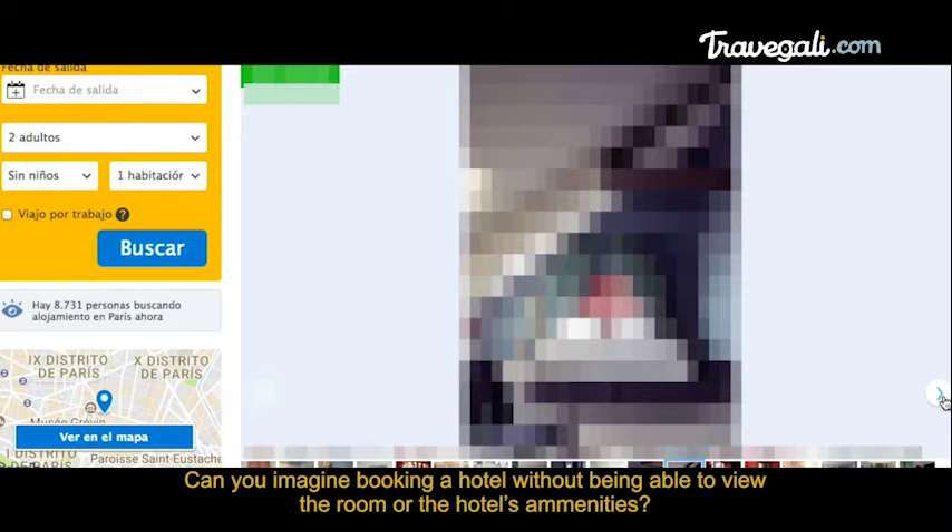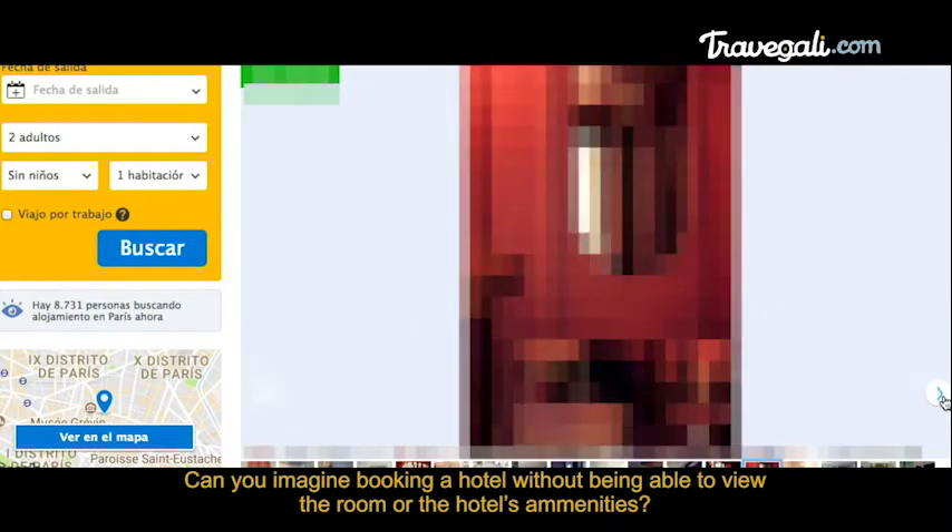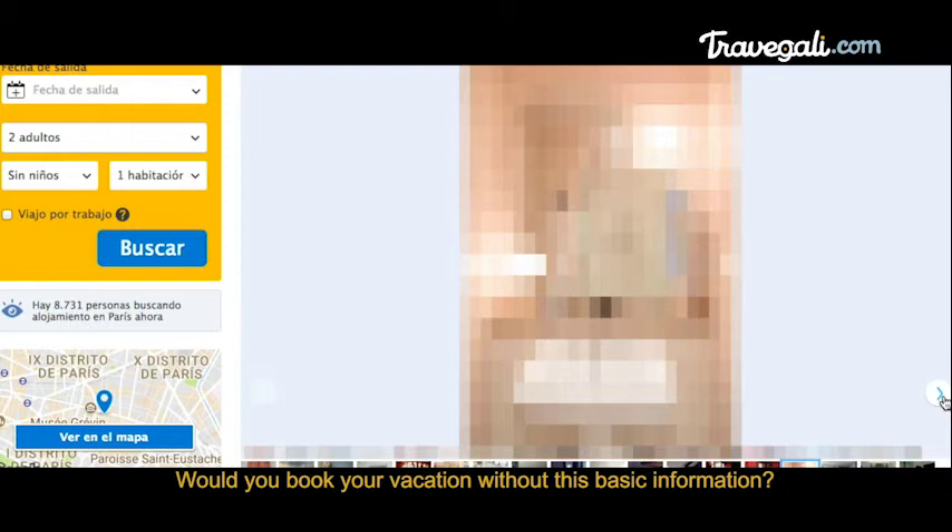Can you imagine booking a hotel without being able to view the room or the hotel's amenities? Would you book your vacation without this basic information?